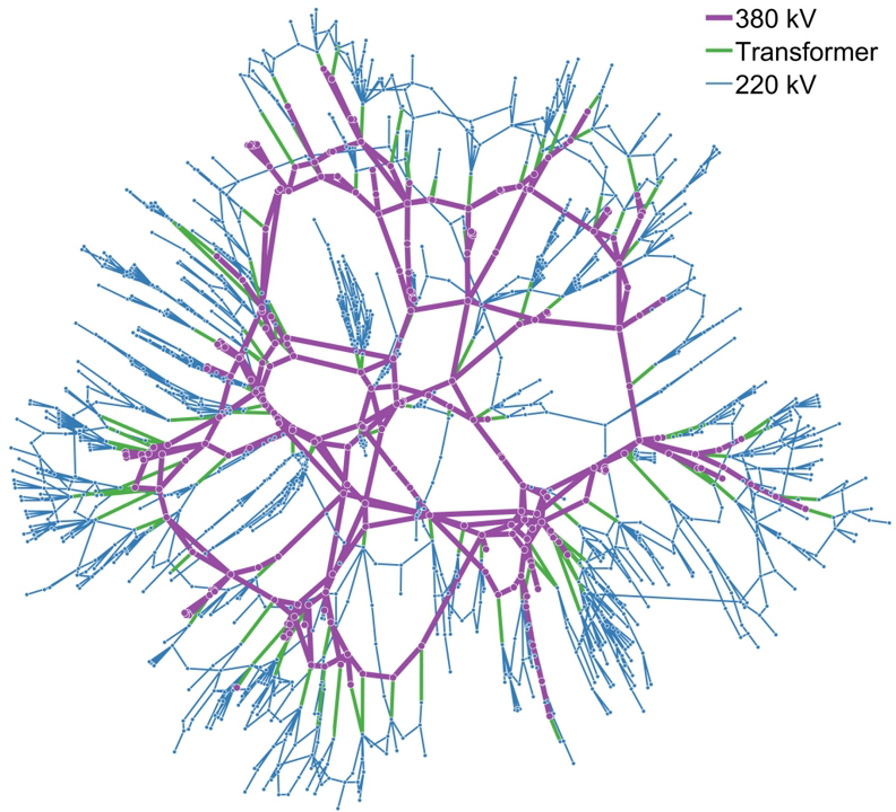As the distance from the substation grows, the fan-out continues as smaller laterals spread out to cover areas missed by the feeders. This tree-like structure grows outward from the substation, but for reliability reasons, usually contains at least one unused backup connection to a nearby substation. This connection can be enabled in case of an emergency, so that a portion of a substation's service territory can be alternatively fed by another substation.